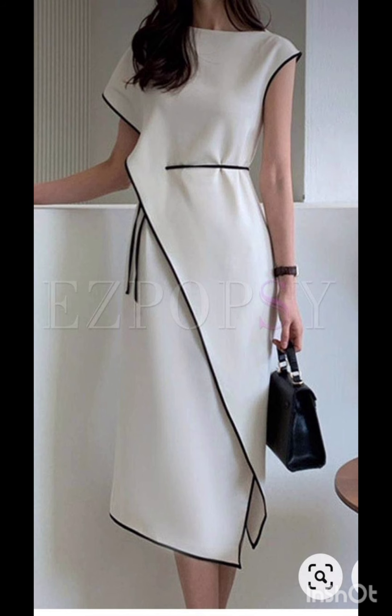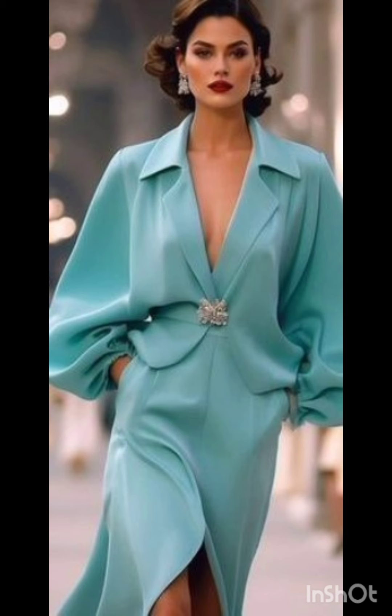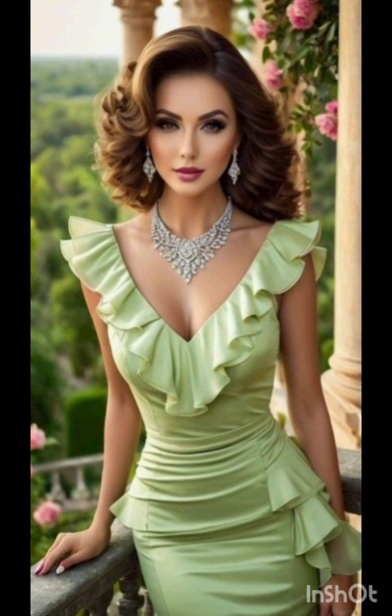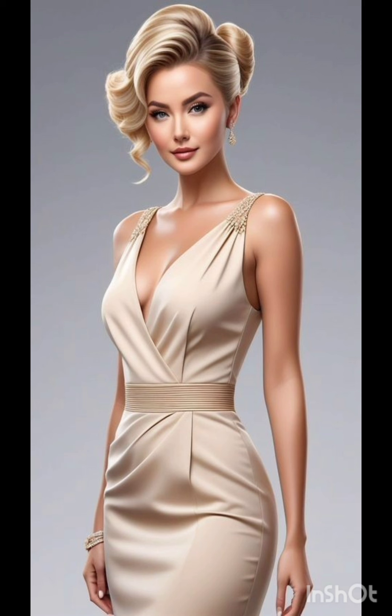For less detailing, choose a bodycon dress with minimal detailing, perhaps in a western-inspired pattern. This adds a touch of femininity and refinement to the overall look. Also look for a dress with subtle fringe or embroidery along the edges.